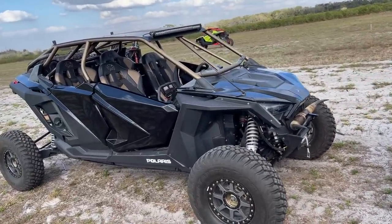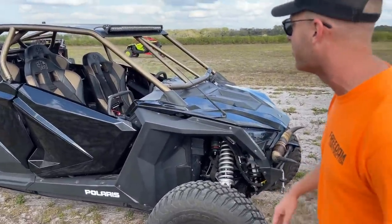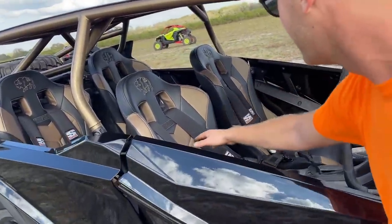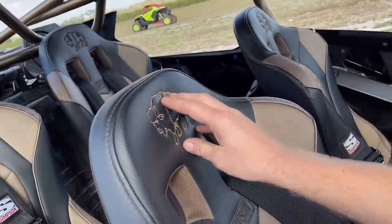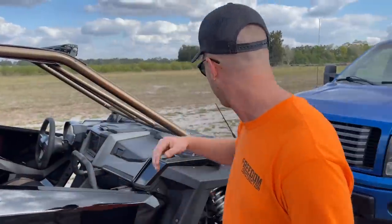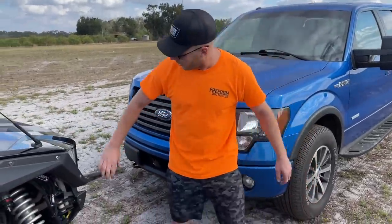It's got long travel, it's got big suspension on it, KMC wheels, custom cage by Brick City Fab that's painted. Look at these beauts — got the buffalo on here stitched in. Simpsons, you got the 4.5-point harnesses.